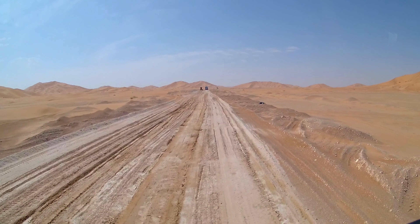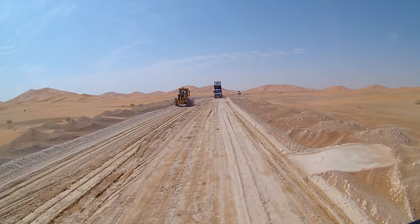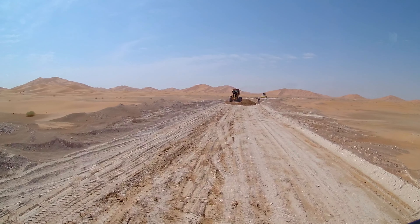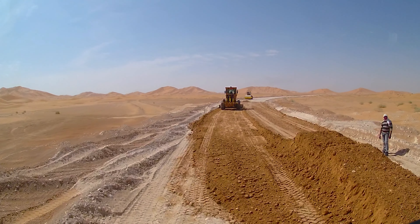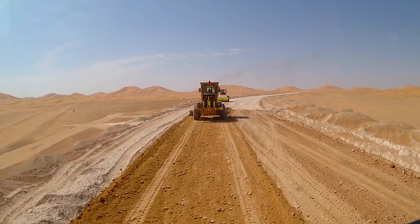The track is well maintained and we kept seeing road construction teams. This is probably because most of the oil occurrences are in the back country, on the border with Saudi Arabia.